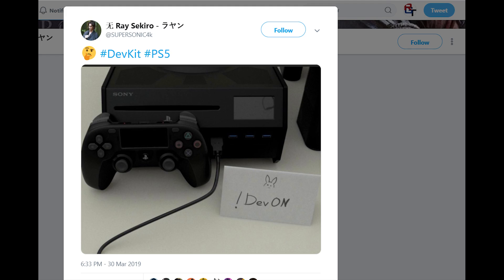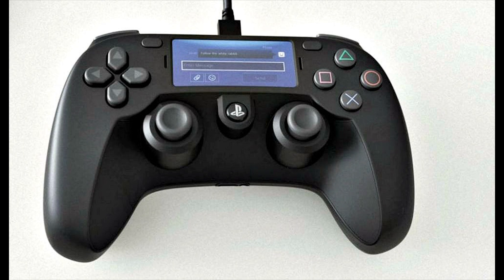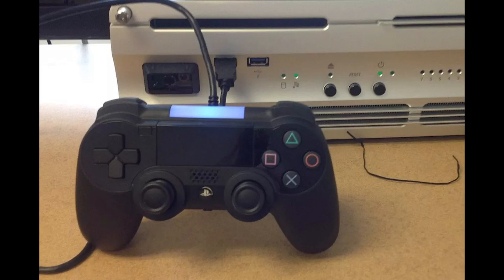However, before everyone starts getting too excited, this image is almost certainly fake. In fact, the controller alone has already been debunked by Jason Schreier, who works over at Kotaku on the Reset Era forums. Also, if you look at the images of the PlayStation 5 — both the controller as well as the system — it just doesn't look right and is almost certainly a computer render.